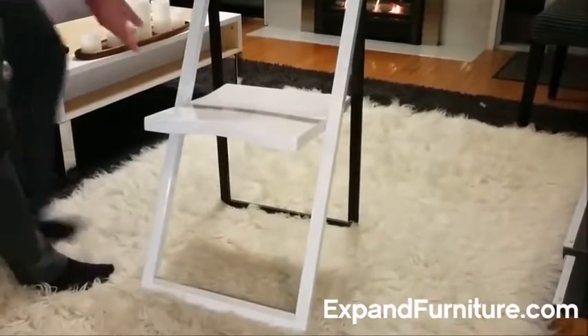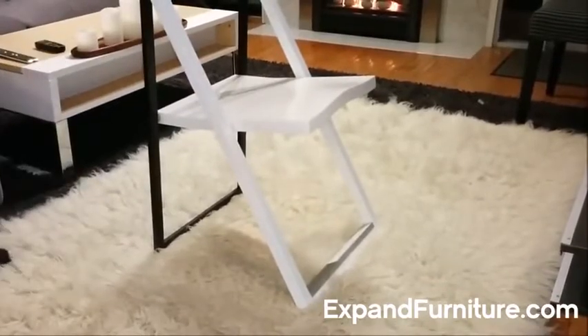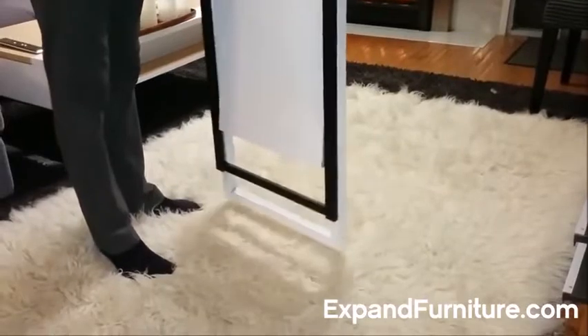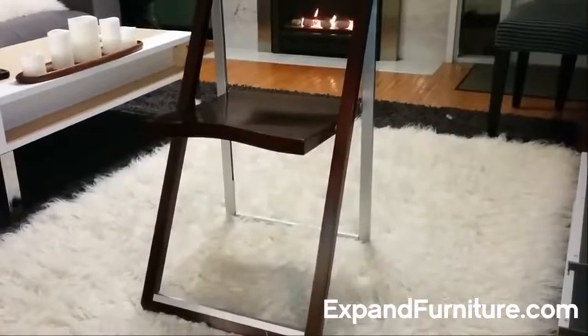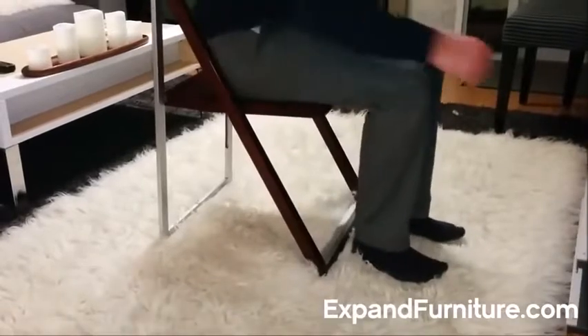The Pendulum Wood Folding Chair from Expand Furniture. With sleek lines reminiscent of a pendulum in motion, this folding chair compacts down to a minimal size for easy storage. Style without compromise, this wooden chair is designed for comfort.